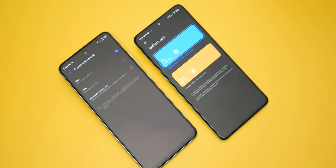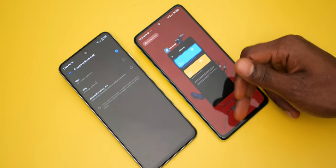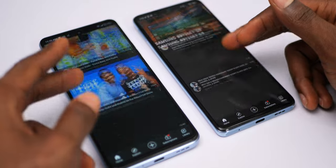Another display advantage the Note 10 Pro has is a 120Hz refresh rate, while the Tecno Camon 17 Pro has a high refresh rate display at 90Hz. Both will give an improved scrolling experience through their respective UIs.